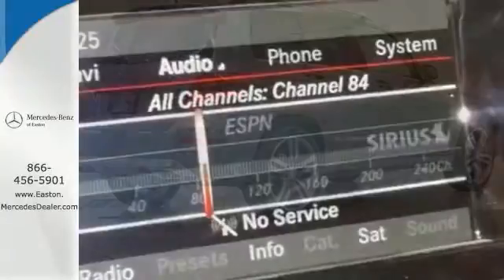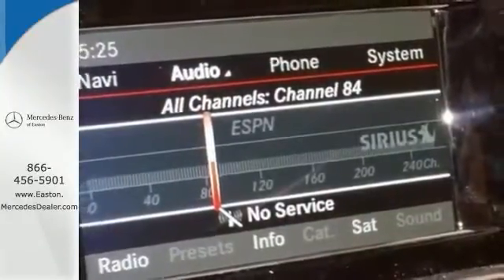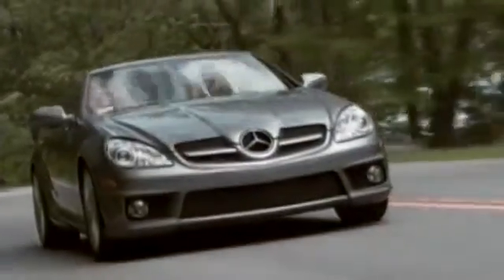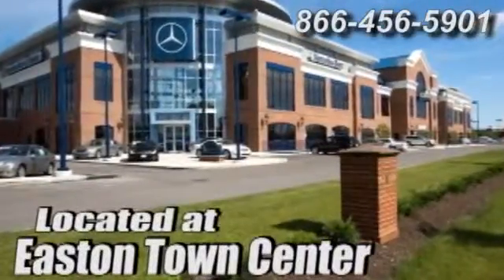Come in today and experience sophisticated luxury for yourself. Come experience luxury the Germane way at Mercedes-Benz of Easton, conveniently located at Easton Town Center.